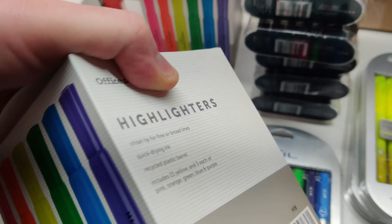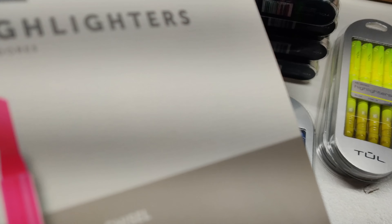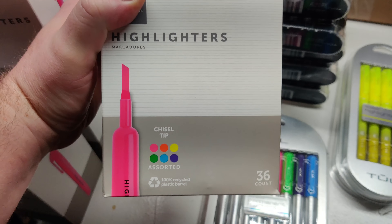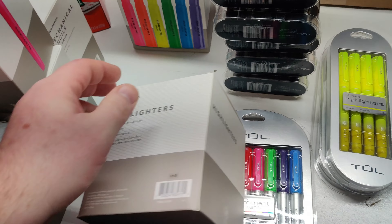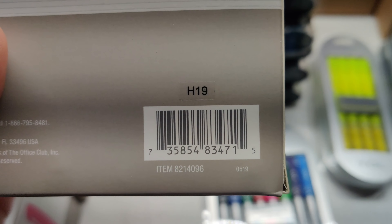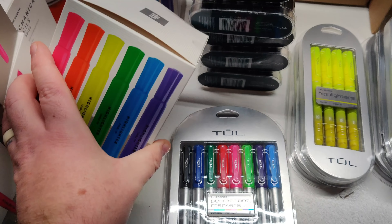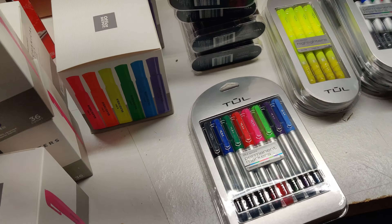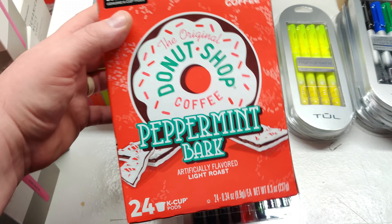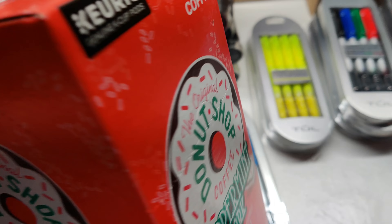I have two boxes of the larger highlighters, both with the same chisel tip. 36-count chisel tip highlighters. Next up, these are four bucks - 24 pack of genuine K-Cup pods by Keurig, Peppermint Bark. These are coming up one cent to $4 depending where you are. Mine were $4, but hopefully by you, you can find them.